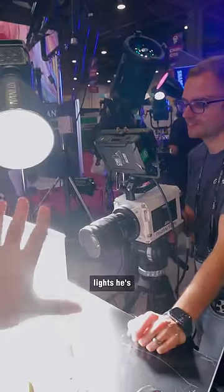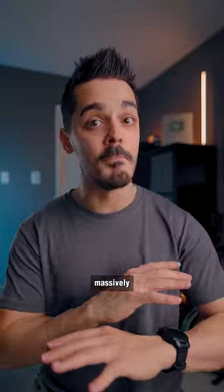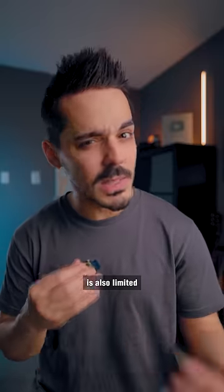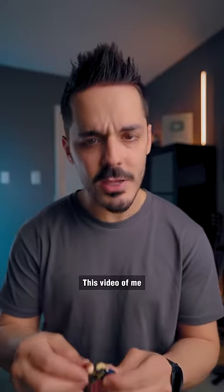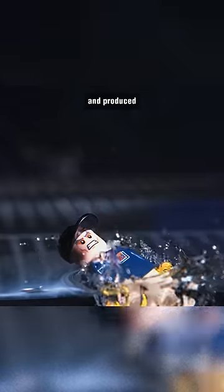Ryan told me that the only lights he's been able to use and not get any flickering in his footage are the Nanlite Evoke 1200s, which are massively powerful lights. The Phantom T3610 is also limited by its resolution. This video of me dropping a Lego man was shot at 720p and produced three minutes of video footage.